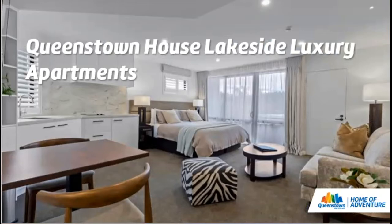Queenstown House Lakeside Luxury Apartments offer an absolute lakefront location — five fully refurbished self-contained apartments located only two minutes walk from the centre of Queenstown. They feature remote check-in from the main Queenstown House property, and are fully serviced with a 24/7 virtual concierge.